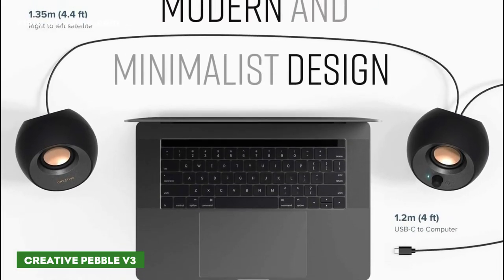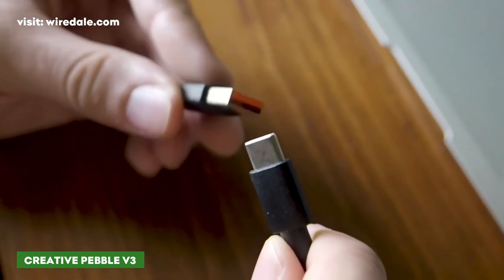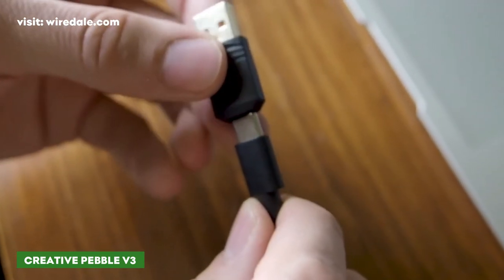It supports Bluetooth and 3.5mm input connections, and comes with a USB-A to USB-C adapter if you're worried about what port to plug it into.